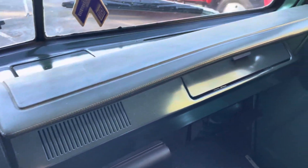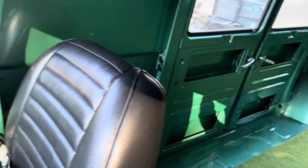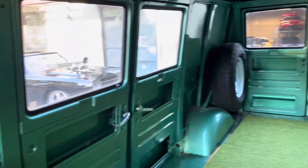Thank you for all the bids. This van ends on Tuesday and I really appreciate all the enthusiasm. It's a wonderful bolt survivor, beautiful van, and looking forward to somebody taking it home at no reserve.